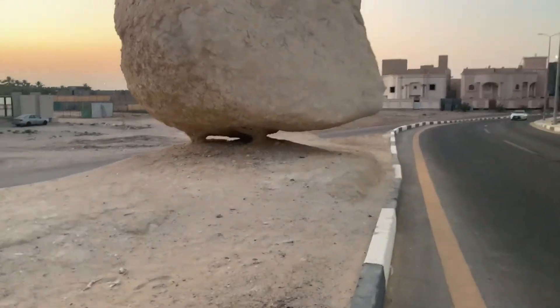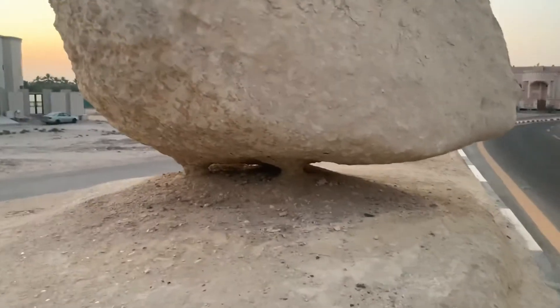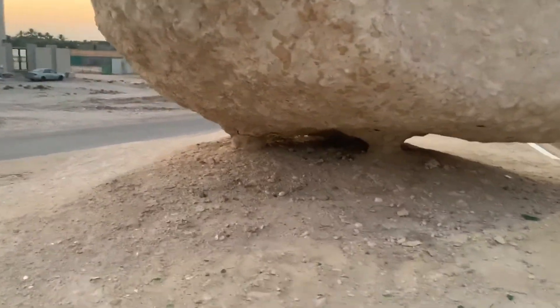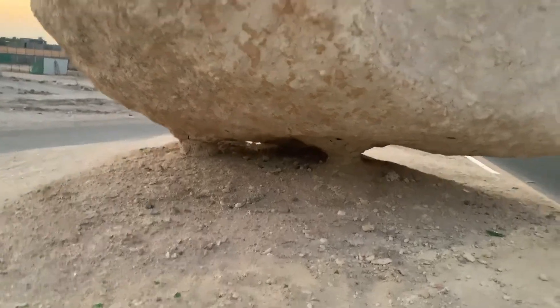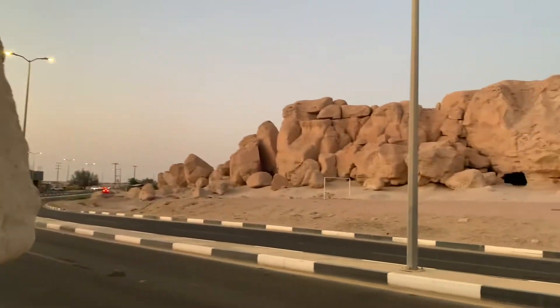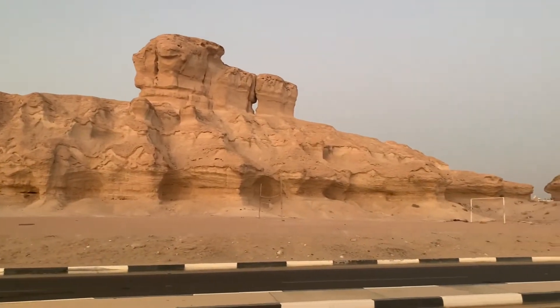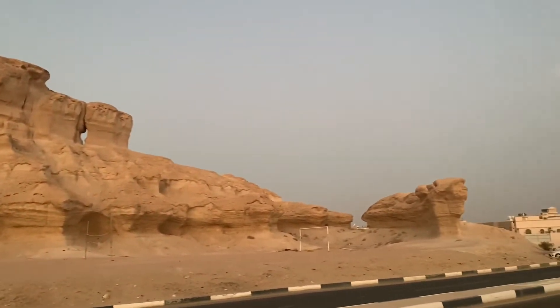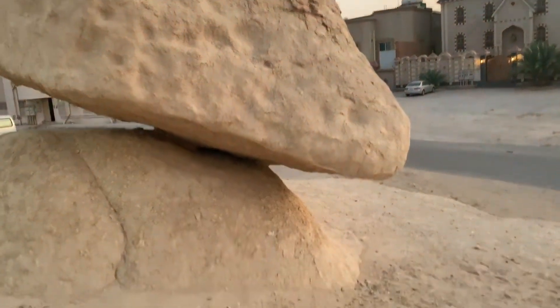This is a big part of the rock. If you look at the rock, there is a touch on the right side. On the right side, there is another coast hill here. There is a hot rock on the right side.